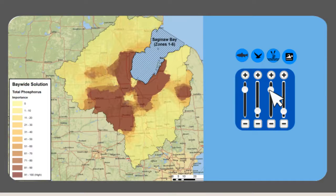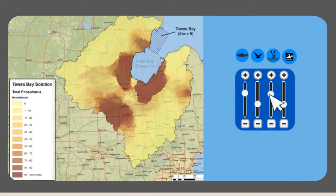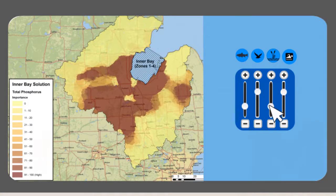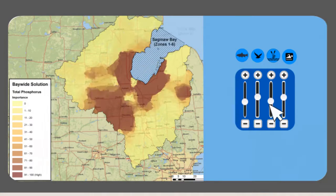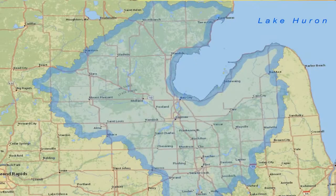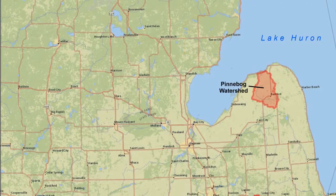To maximize benefits to these values in Saginaw Bay, we must strategically invest our limited resources. The Saginaw Bay Optimization Model provides a flexible method for informing the placement of agricultural best management practices across the entire watershed or within a watershed of particular interest, to achieve multiple desired outcomes for the entire bay or for particular zones within the bay.